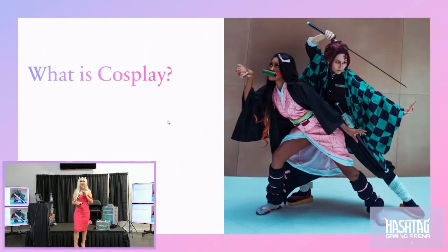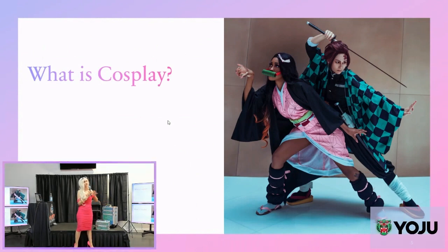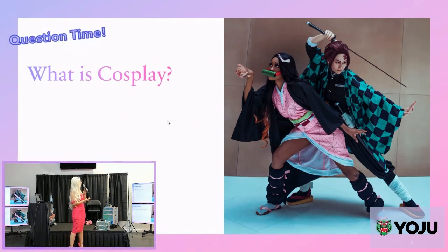I forgot to mention — I am going to be giving goodie bags out today. They are a little starter kit with a lot of makeup to get you started. You're going to be able to win these by answering some questions. So for a goodie bag, who can answer: what is cosplay?